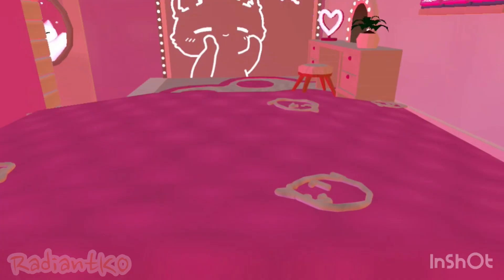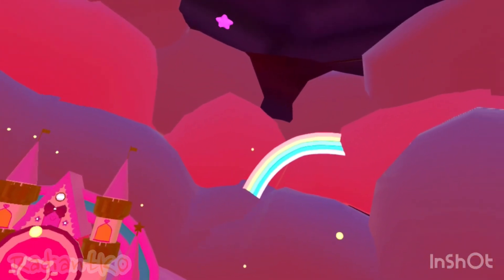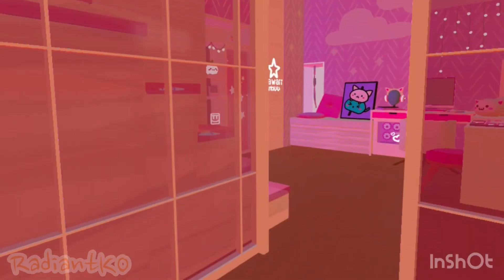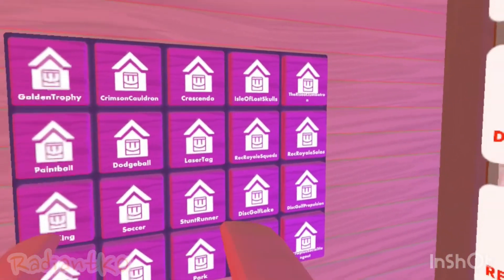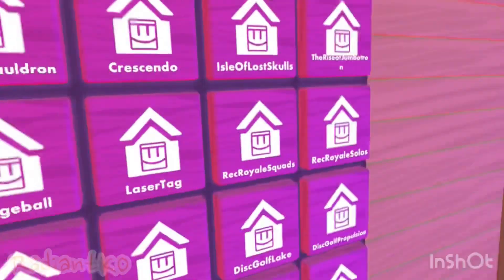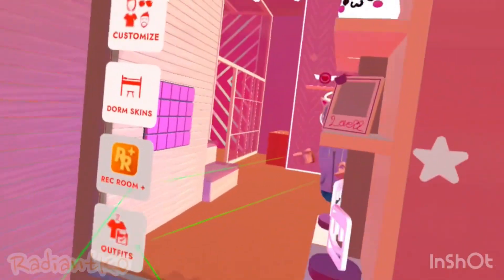There is the LGBTQ flag up here — got to represent. You can lay in the bed. Outside, you have a castle and a rainbow over there, and the stars in the sky are moving, which is pretty cool. I added buttons downstairs on almost all the Rec Room originals and the LGBTQ plus room. Pretty cool. You can encrypt these headphones.